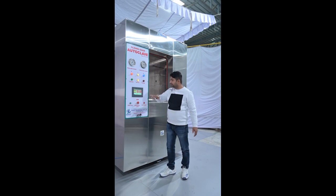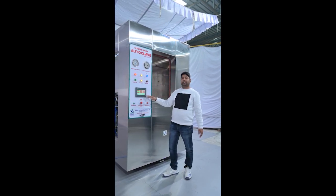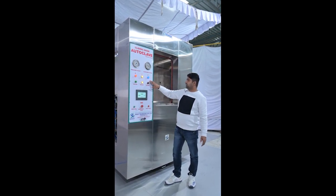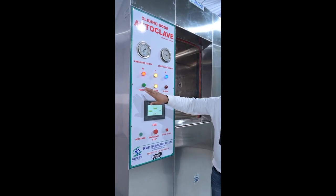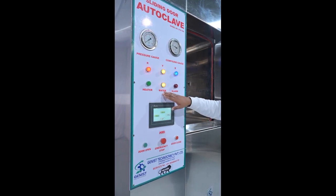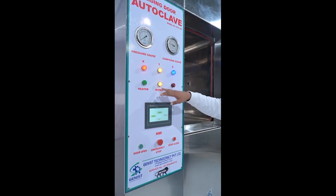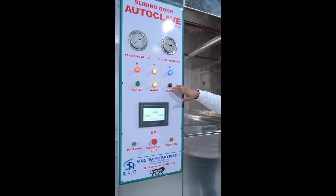It is a manual mode — if the customer wants to operate in manual mode, they can use the manual mode operation. This indicator shows the RYB phase of the 3-phase supply. There is an indicator for elements, a water level indicator to show the water level. If your water is low, the water level indicator shows low. There are alarms for high pressure, high temperature, and low water cutoff.